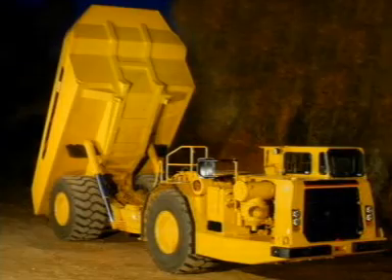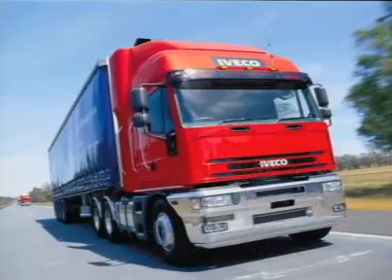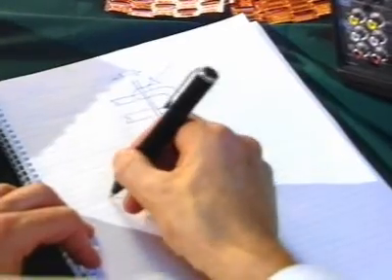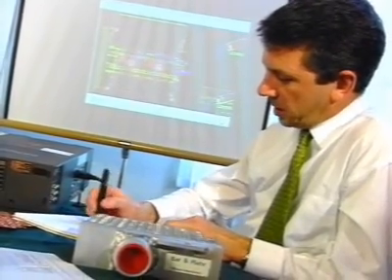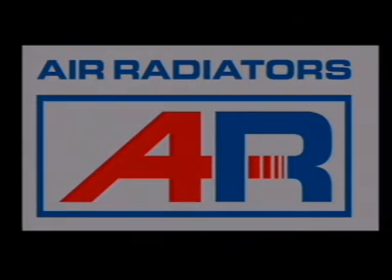Kenworth, Caterpillar, Cummins, Bombardier, Aveco and the Australian Defence Force are but a few that have placed their faith in Air Radiators to design and manufacture cooling units crucial to the successful operation of their heavy duty machinery. Companies with a commitment to excellence and reliability turn to Air Radiators — effective solutions for complex challenges.